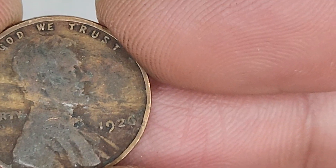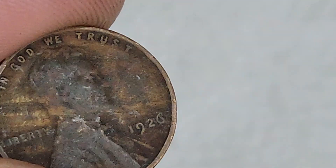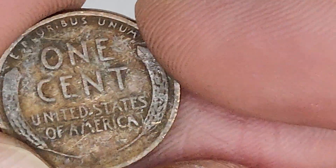1926. For 1926, we're looking for a San Francisco mint mark that's worth around nine bucks. But this is a Philly. You feel me? I know, I know - horrible jokes.